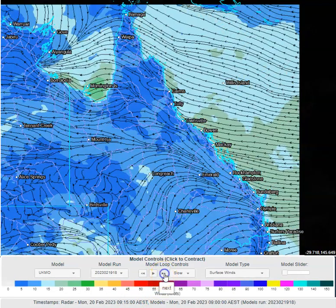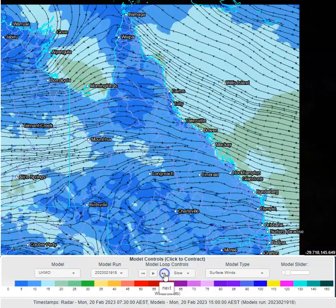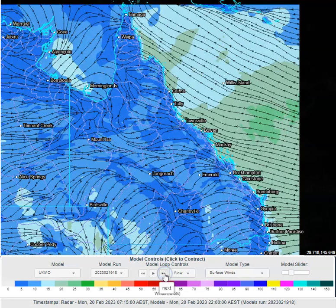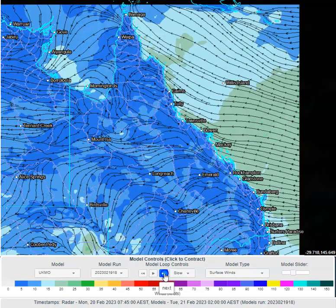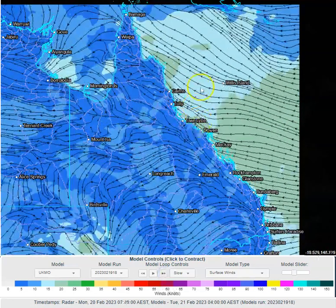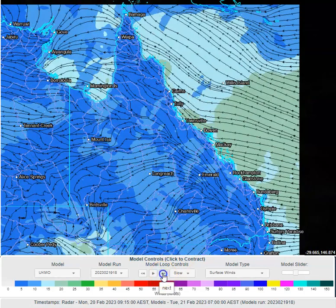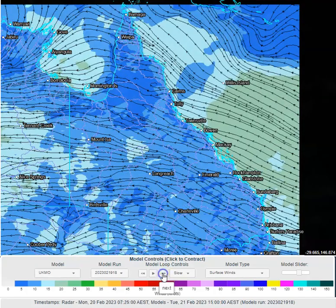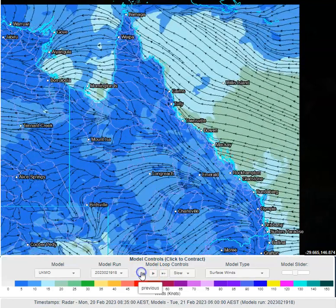Winds across the state — southeasterly basically everywhere across eastern Queensland, 15 to 20 knots in a lot of areas across central and north Queensland. As we progress into the overnight period, there's a little squeeze zone which increases shower activity to its south. You can see it coming onto the coastline in the North Tropical Coast region tomorrow afternoon and evening — certainly going to enhance the shower activity, particularly just offshore.